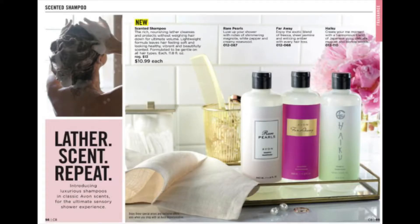Scented Shampoos — luxurious shampoos in classic Avon scents for the ultimate sensory experience. Available in Rare Pearls, Far Away, and Haiku scents. 11.8 ounces for $10.99 a bottle.